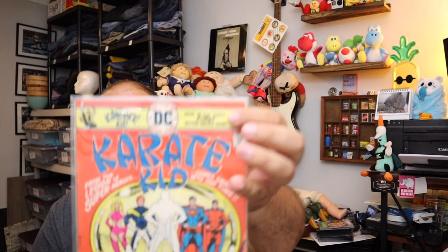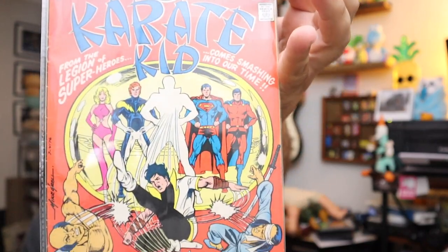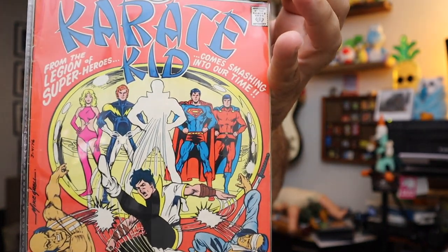Sold another comic — this one's kind of cool. I thought for sure somebody would like this. This is the Karate Kid in the DC Universe — the Karate Kid teams up with Superman and a few other DC comic book heroes. $7.00 for this one, free shipping.